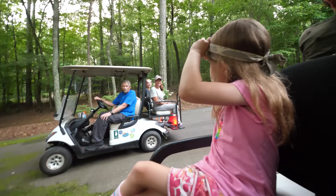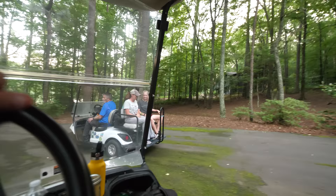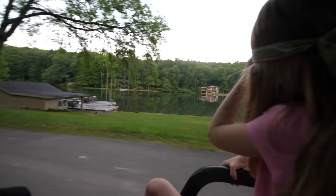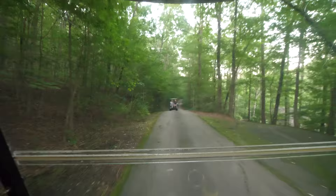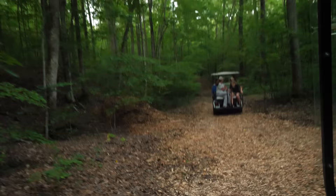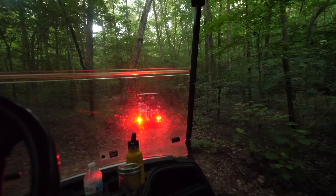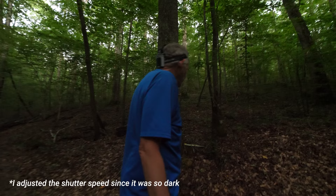Alright, let's do it. You ready? This is everybody, let's go find some. I've got four or five flashlights right here. I feel like we're on an adventure. As soon as we got in the woods, I realized it was very, very dark. So I adjusted the shutter speed on the camera, which made some of the video look really blurry. Last couple nights, this area on this side of the hill has been going pretty good.